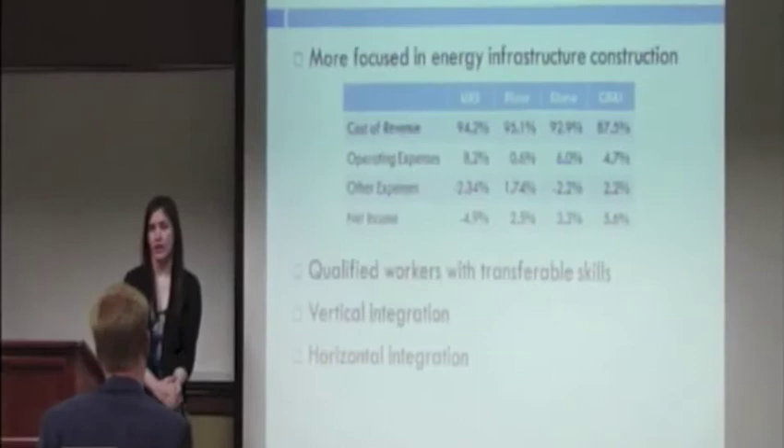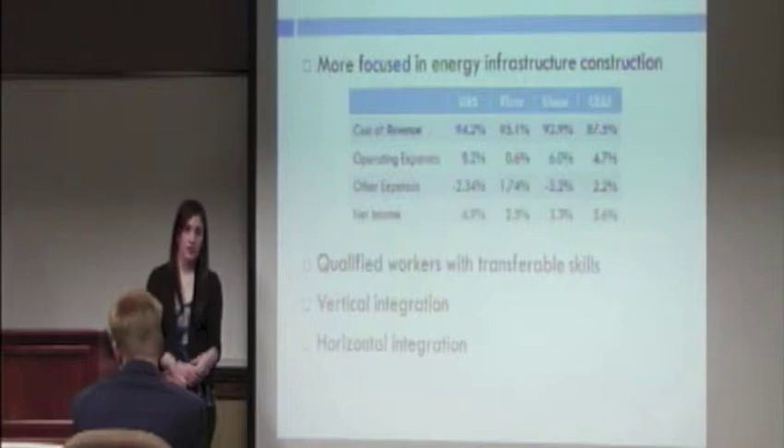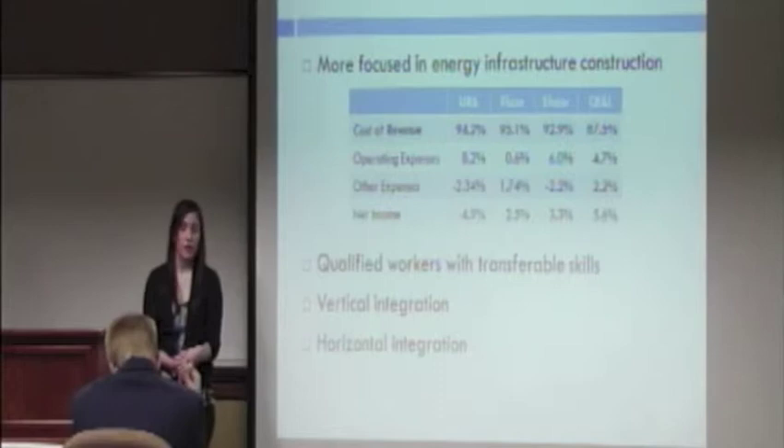First, I'm going to go over the strengths of CB&I. One of the strengths is the fact that it's focused in energy infrastructure construction. Unlike competitors, who are also focused in construction in the commercial and industrial industry — which has strained their profits due to the recent recession — CB&I is able to maintain lower cost of sales and operating expenses, as you can see in the table here.